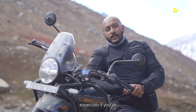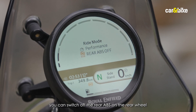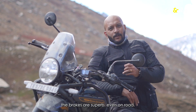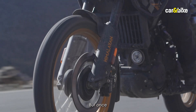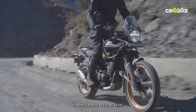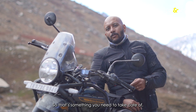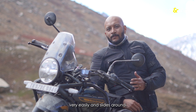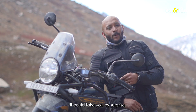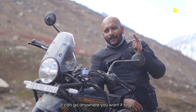One thing to keep in mind especially when starting out riding off-road: you can switch off the rear ABS to lock the rear wheel. The brakes are superb even on road, but once you switch off the rear ABS, the rear brake pads are sintered pads with a lot of bite. Even if you dab the rear brake once it just grips the wheel hard and locks up easily, causing the bike to slide. It could take you by surprise, so keep that in mind — though as long as you have confidence in the bike, it can go anywhere you want.